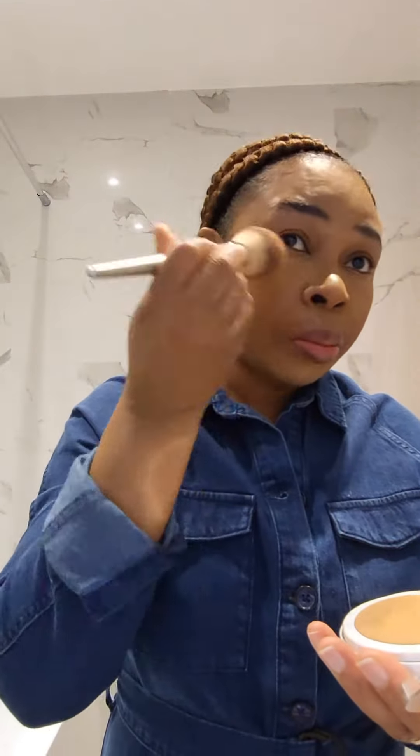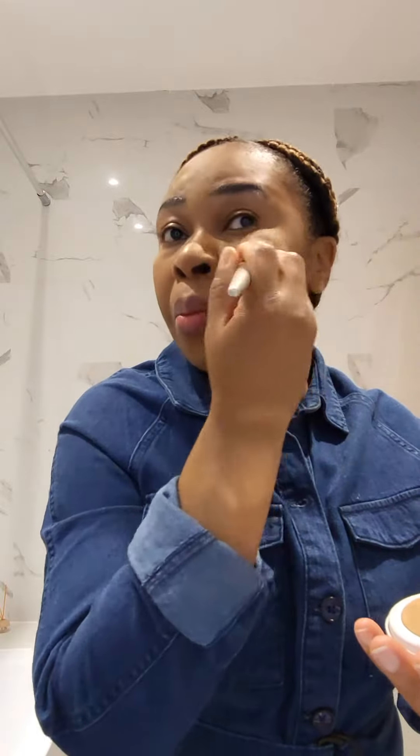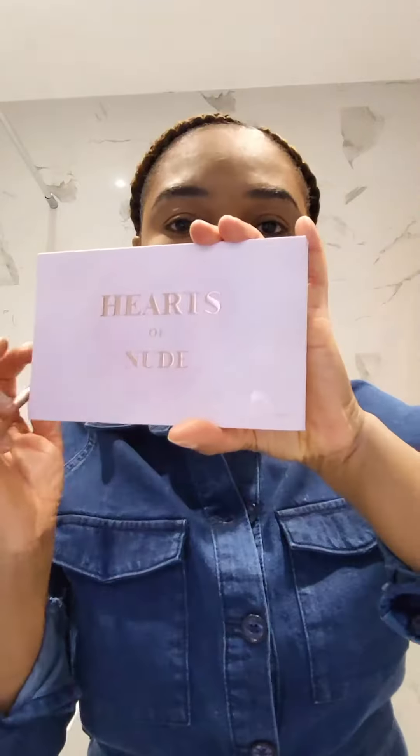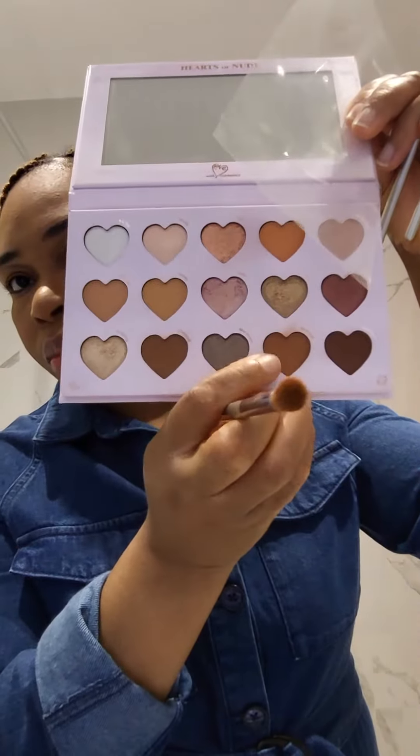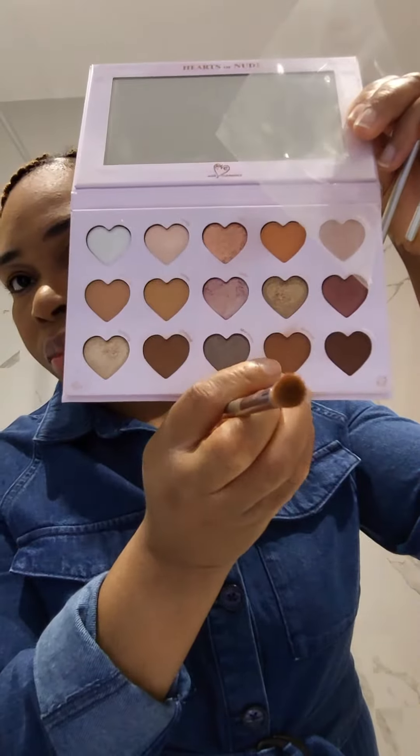Then I went in with the Maybelline Superstay foundation powder — this is the only foundation I use now. I don't use liquid anymore because this powder is awesome. Then I finished up my brows using the NYX Cosmetics brow pencil, the Brow Tattoo something.